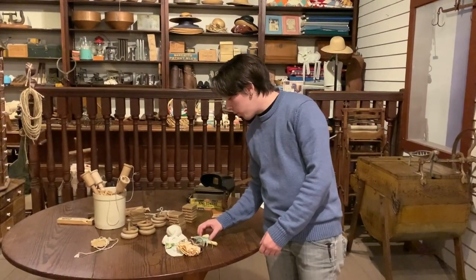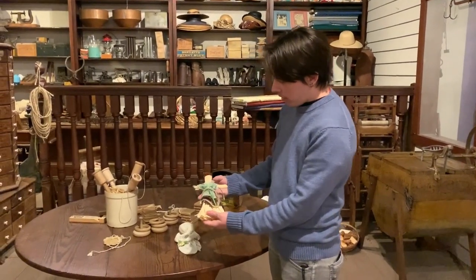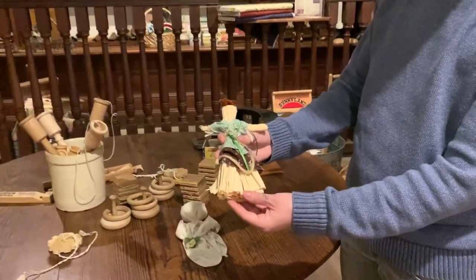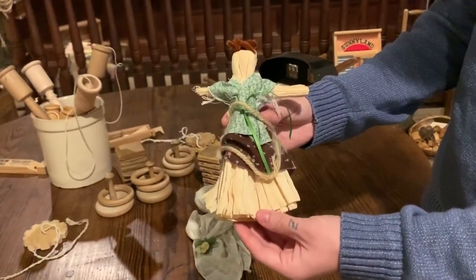Most popular and the most simple would have been a doll. So you would have had maybe some leftover corn husk and some scraps of cloth and you would have fashioned a doll with maybe some clothing.